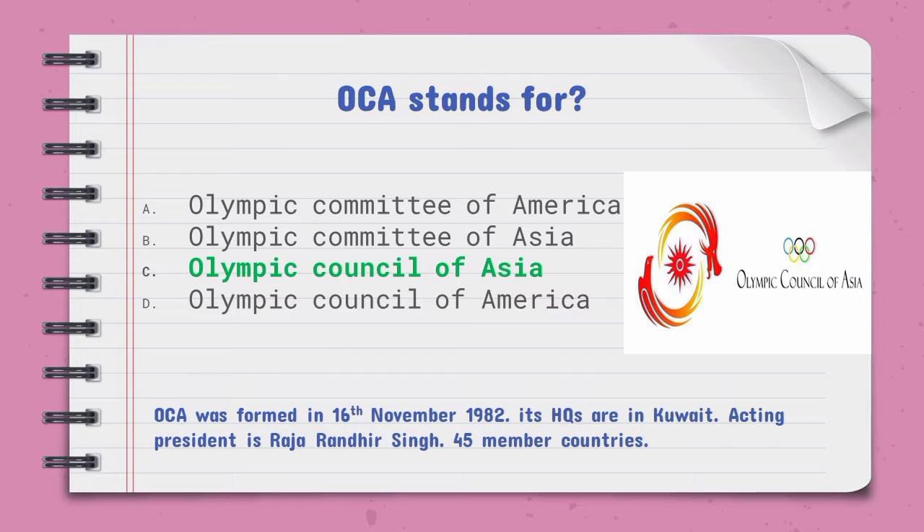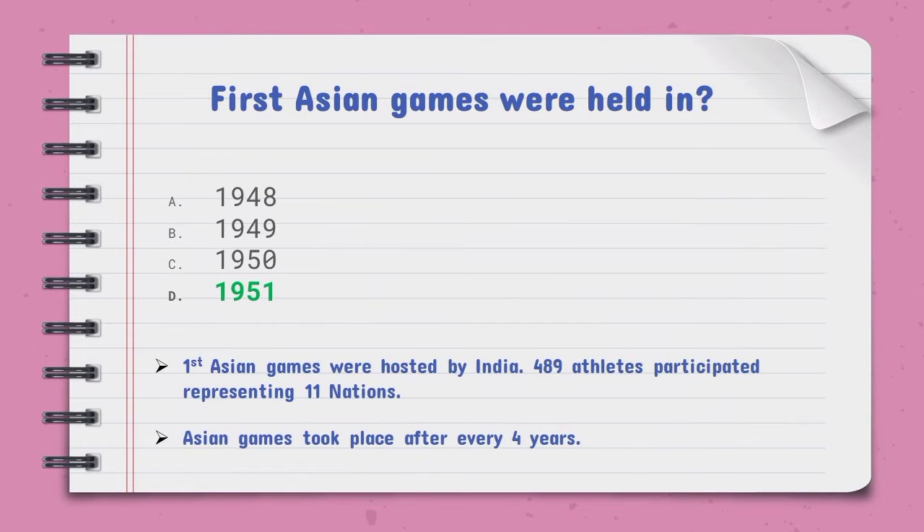OCA stands for — the right option is C, Olympic Council of Asia. OCA was formed on 16th November 1982. Its headquarters are in Kuwait and the acting president is Raja Randhir Singh with 45 member countries. The first Asian Games were held in — the right option is D, 1951, hosted by India. 489 athletes participated representing 11 nations. Asian Games take place every four years.